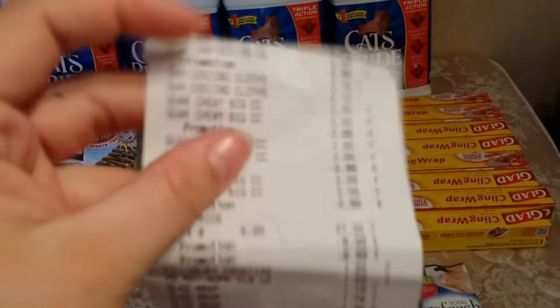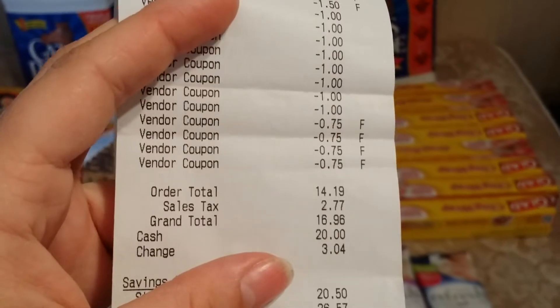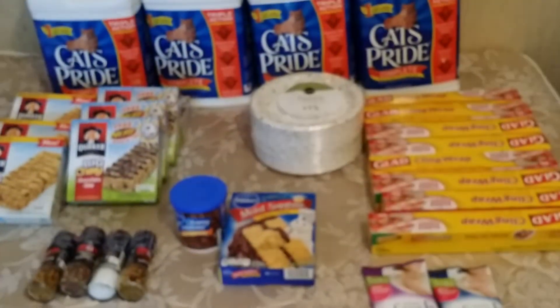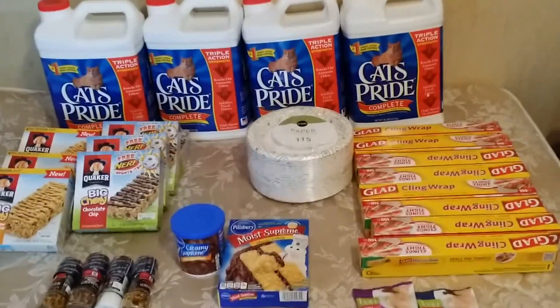After all of my coupons, I paid $16.96 out of pocket and saved $74.57. I will put all the dates, links, and where the coupons came from in the description box below. Thank you for watching!